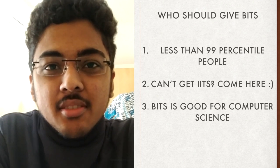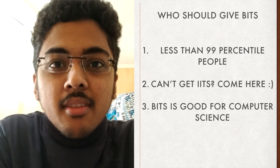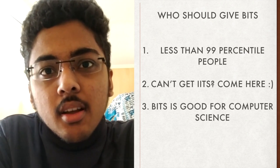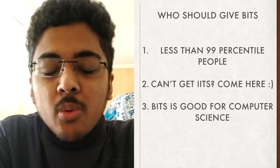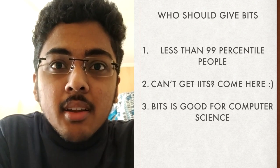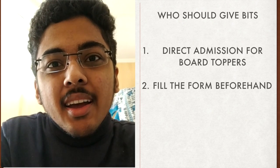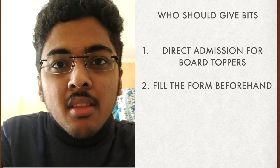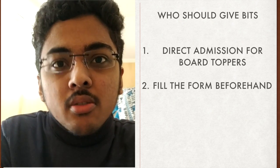Let's talk about who should prepare for BITSAT. If you've scored above the 99th percentile in JEE Mains, I suggest you not specifically prepare for BITSAT — just focus on JEE Advanced and solve a few mock tests before the exam. Another group are students who want to study computer science but know their preparation isn't strong enough for the top 5 IITs — BITSAT provides a wonderful opportunity for them. If you've always wanted to get into BITS, BITSAT is the best option. There's also the board topper method: if you're a board topper in any board recognized by BITS Pilani, you get direct admission, but you must fill the BITSAT form first as a prerequisite.